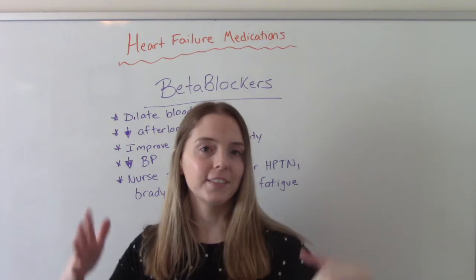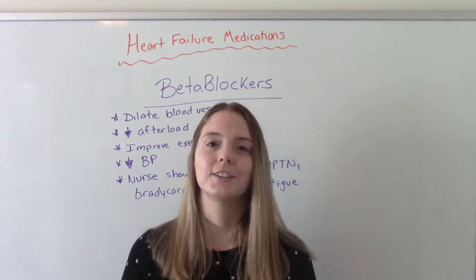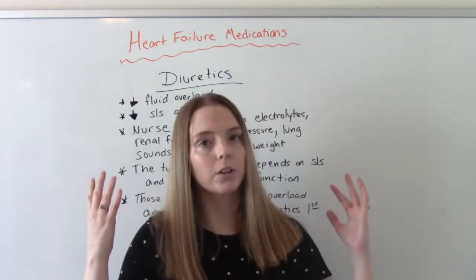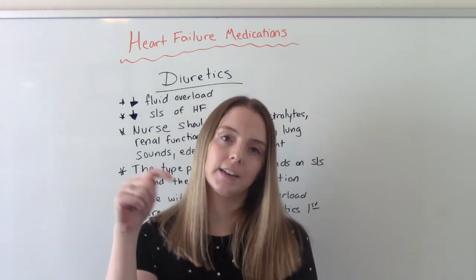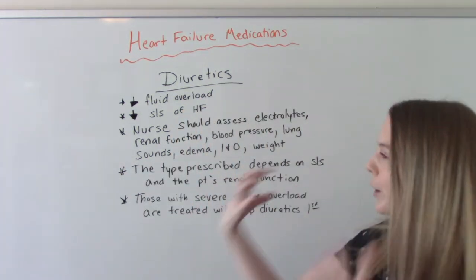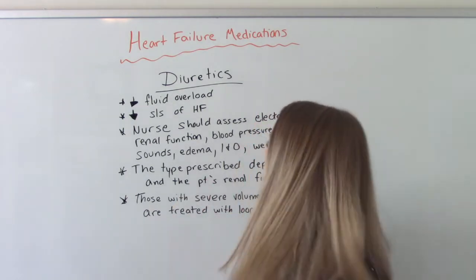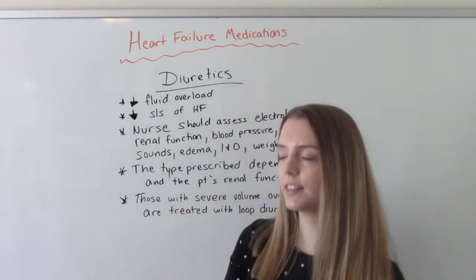So those are the first lines of defense: we start with the ACE inhibitors or ARBs, then go to beta blockers. Now let's talk about diuretics. For this video I'm going to talk about diuretics in general — I do have a video on specific types in the description box. Diuretics decrease fluid overload, which helps the heart pump easier, decreases the cardiac workload, and helps reduce signs and symptoms of heart failure like shortness of breath and fatigue.